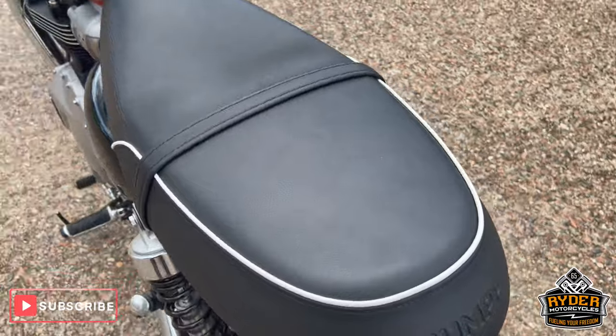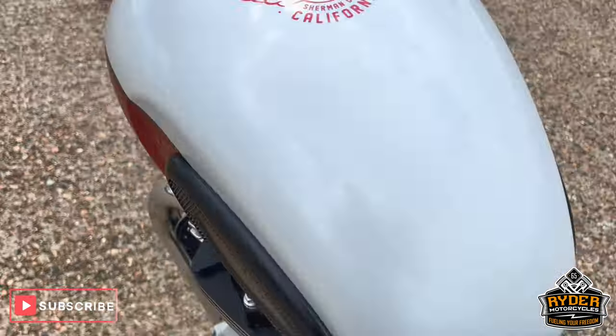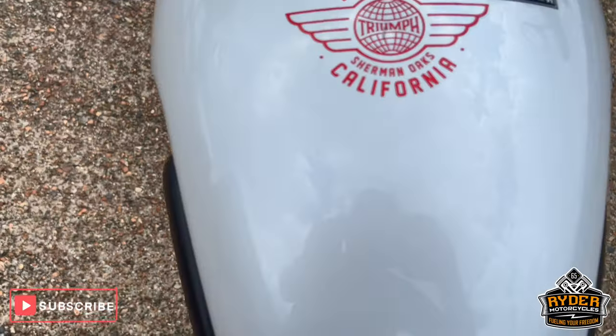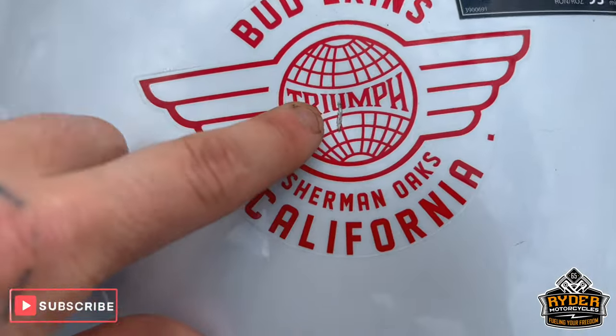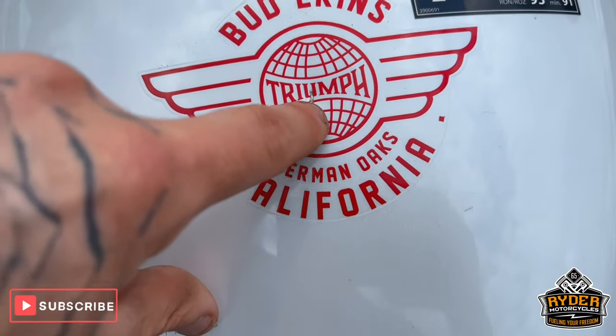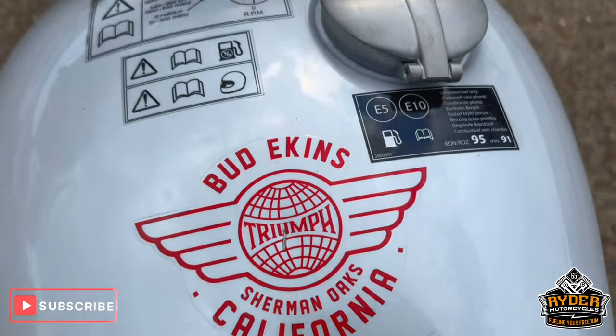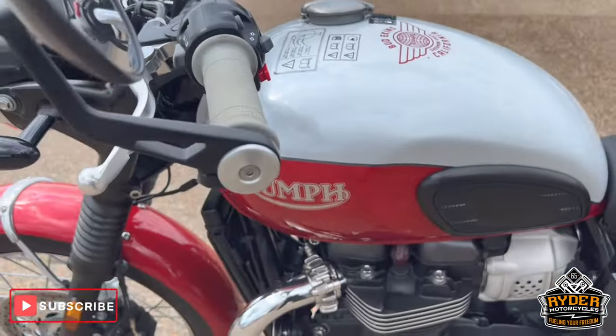The seat's in great condition all the way along. The tank's really nice — there is a little mark right on the top, just through the little Triumph logo there. It's a tiny little dent and it's just taken a little bit of the sticker off. Overall, a really really nice example.